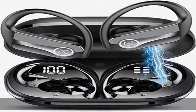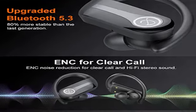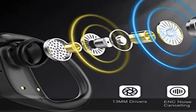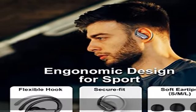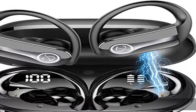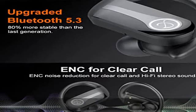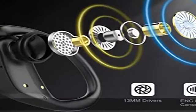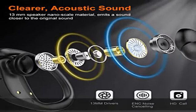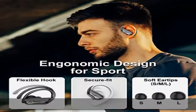ENC noise cancelling makes others hear your voice clearly during phone calls. Dual LED digital display and 50 hours playtime: the earbuds' dual power display shows the remaining battery of the case by a number on the screen, and the charging status of the earbuds via an LED bar that fades when fully charged. The 600mAh charging case provides up to 50 hours total playback with 5 additional charges — 8 hours in-bud at 50–80% volume, plus 40 hours from the case.